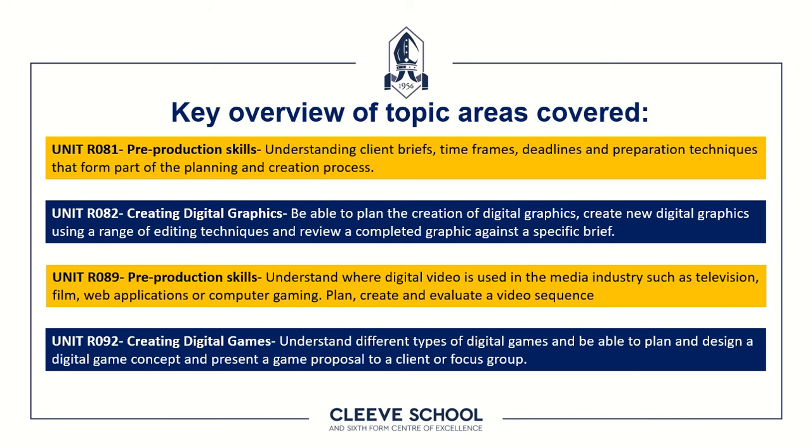Unit R089 enables you to make a digital video of your own, again set to a particular brief — usually requiring you to produce something for an advertising campaign such as a TV spot or commercial. Unit R092 is creating digital games, where you will plan, design, conceptualise, and make a game proposal for a client. It's a really wide range of options that provides a foundation in the industry you might like to specialise in.